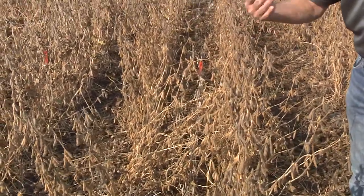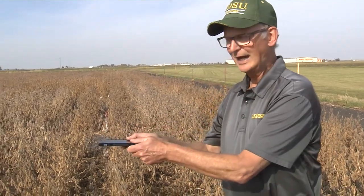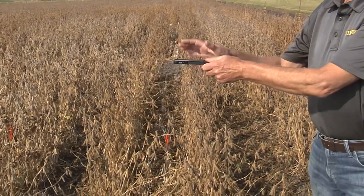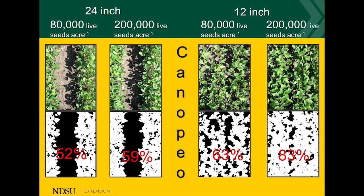We are talking about solar radiation as the driving force for yield. So during the earlier part of the season, I used an app called Canapio and I took a picture above the canopy when it was green, and we calculated the green area of this plot versus the green area of the narrow row spacing.